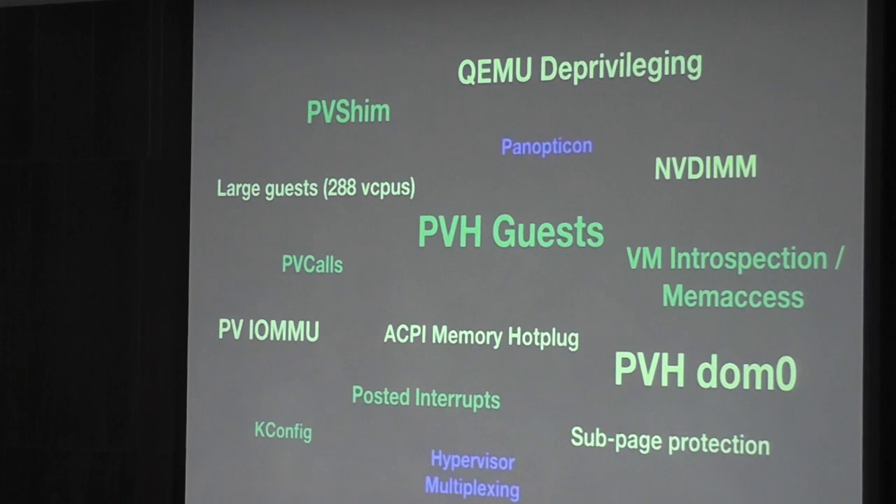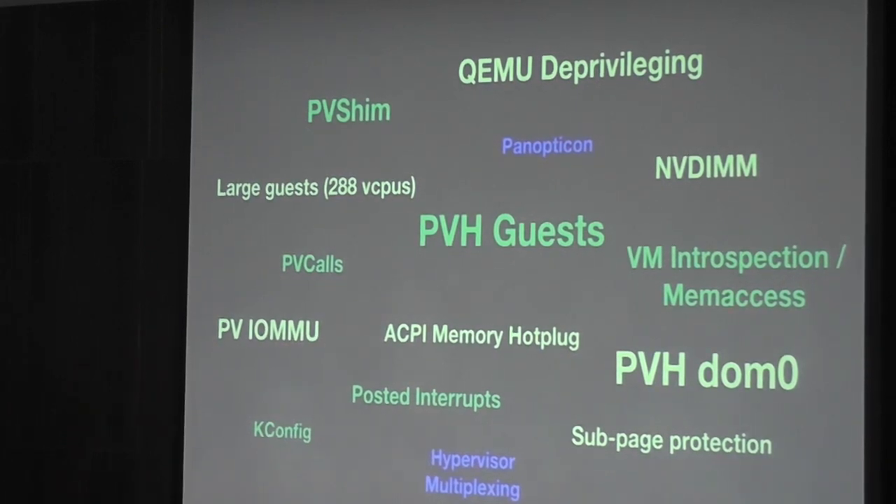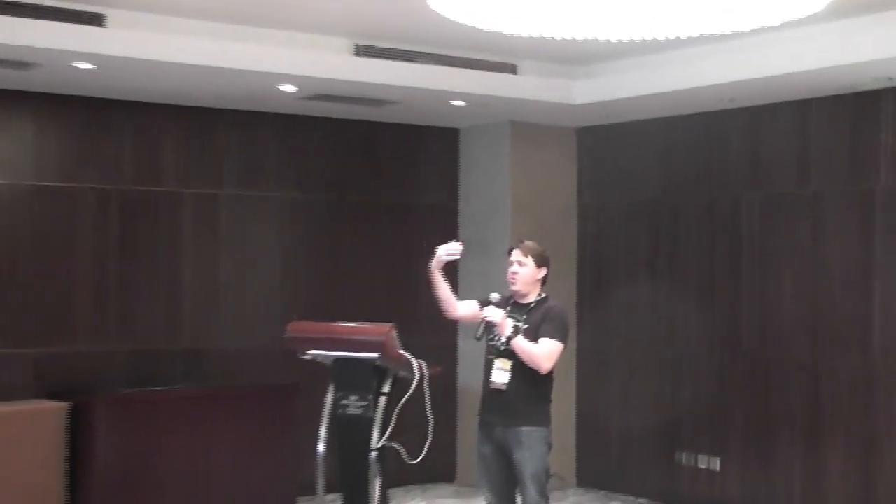That's all I have for now. I'll take any questions.